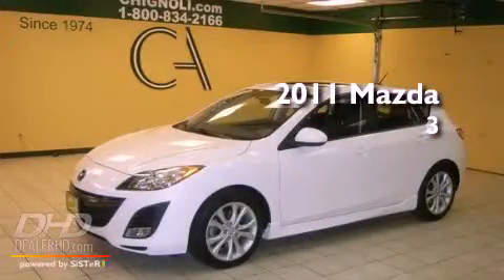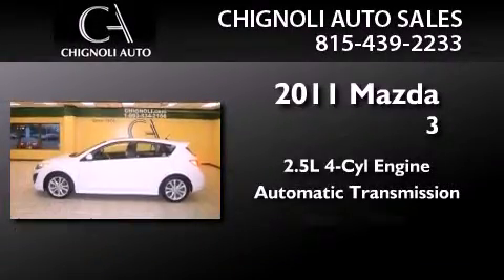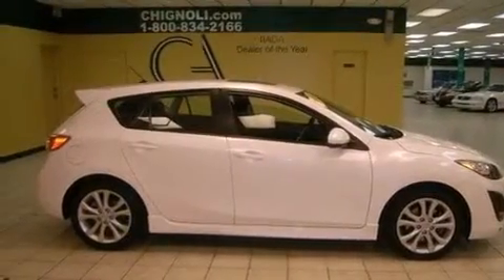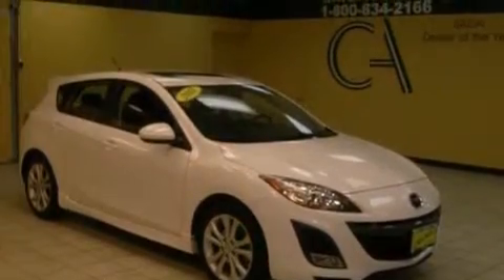This is a 2011 Mazda 3. It has a 2.5-liter four-cylinder engine and an automatic transmission. Its top features include a low-tire pressure indicator, satellite radio, alloy wheels, and traction control and stability control systems.